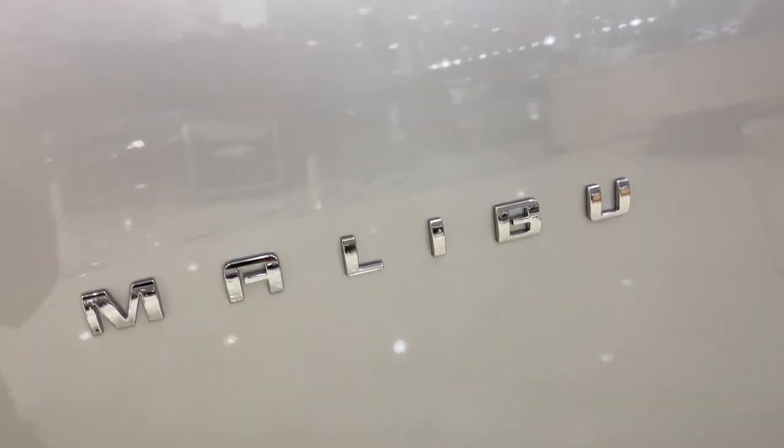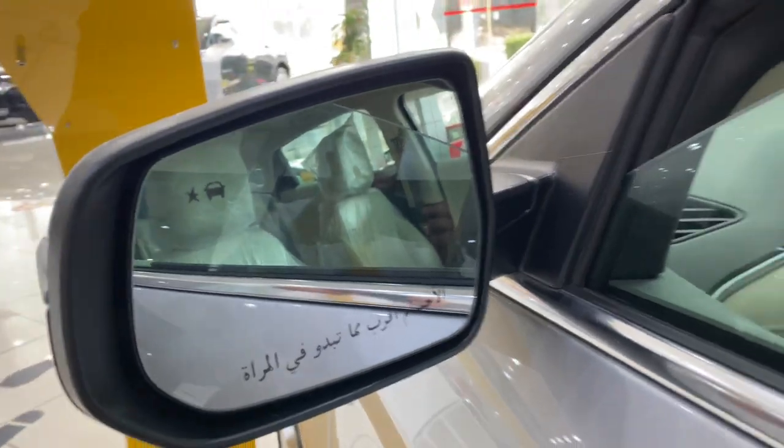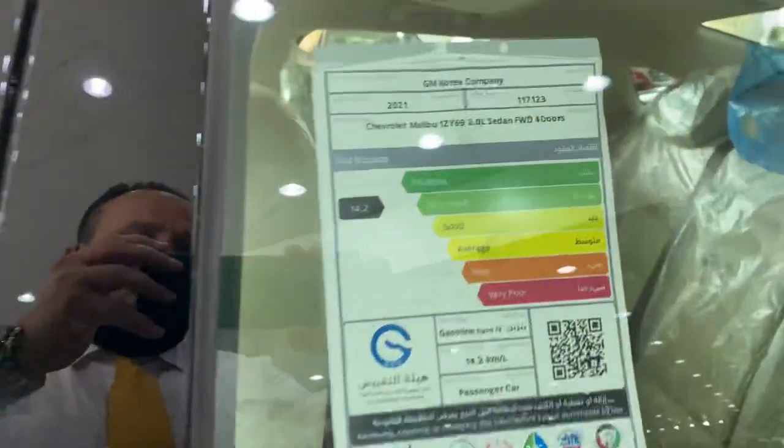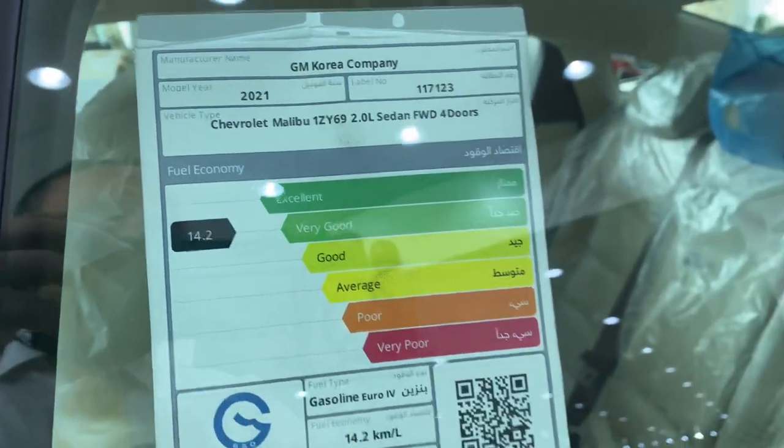There's Malibu badging on the doors, mirror indicators, and blind spots on the mirrors. It also features keyless entry. For the 2021 model, the fuel consumption is around 14.2 kilometers per liter.